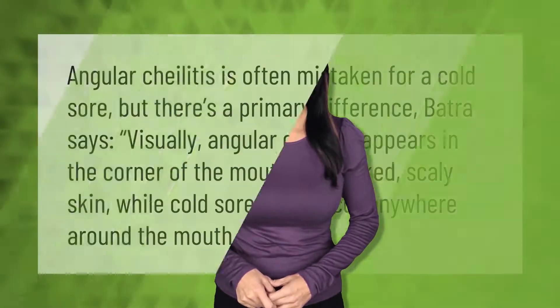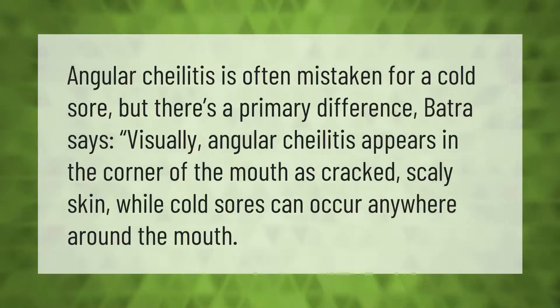Angular cheilitis is often mistaken for a cold sore, but there is a primary difference. Visually, angular cheilitis appears in the corner of the mouth as cracked, scaly skin, while cold sores can occur anywhere around the mouth.